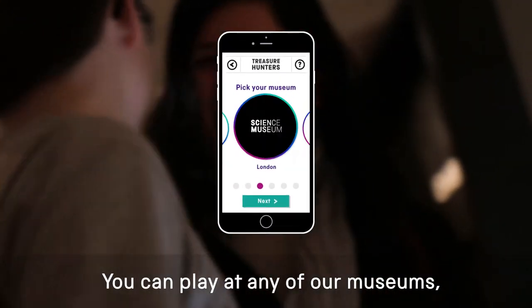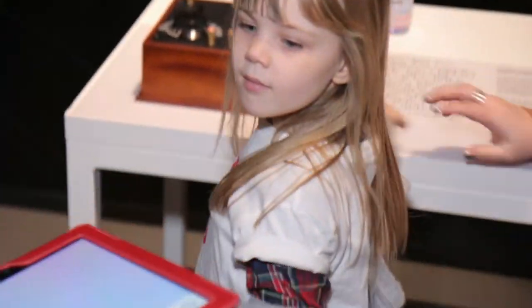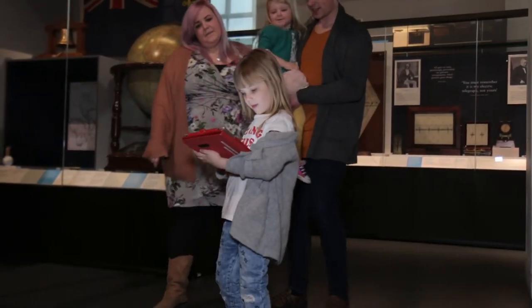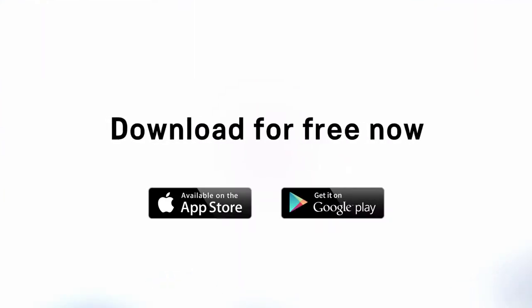You can play at any of our museums, or even at home. Download now from the App Store and Google Play.